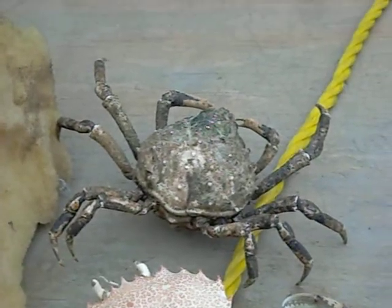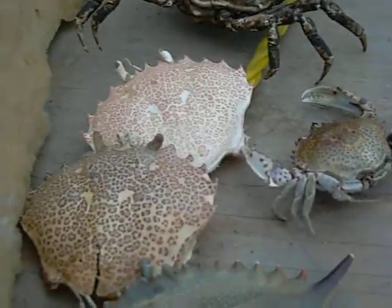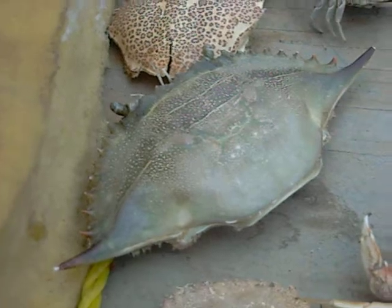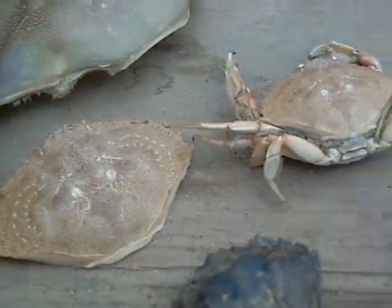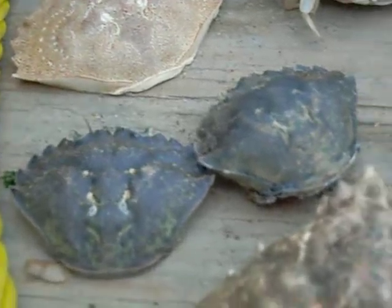Starting with the 12-spine spider crab, then you have lady crabs, then you have blue crabs, then you have the rock crabs, then you have the green crabs.